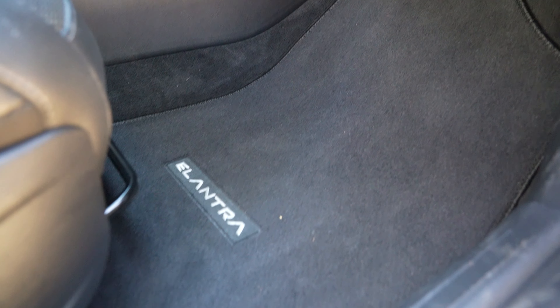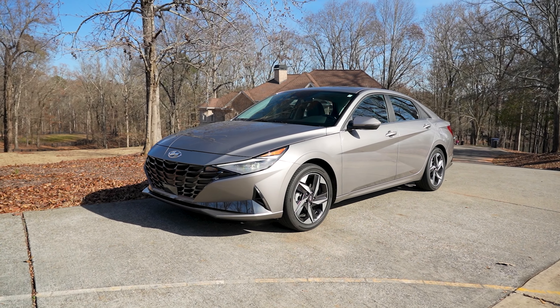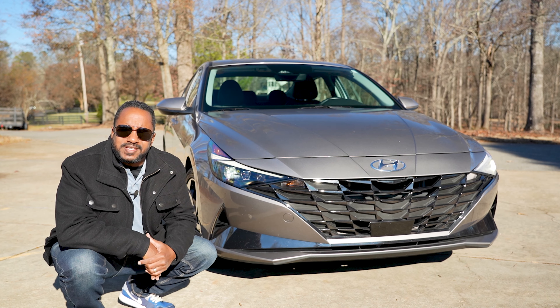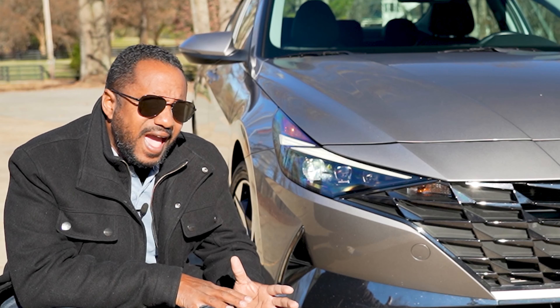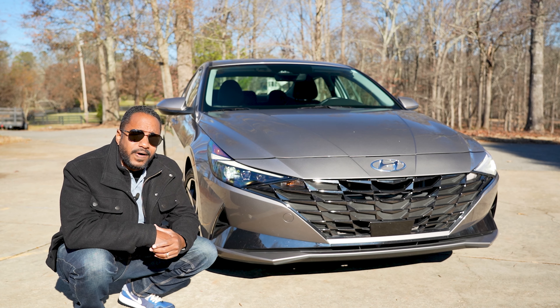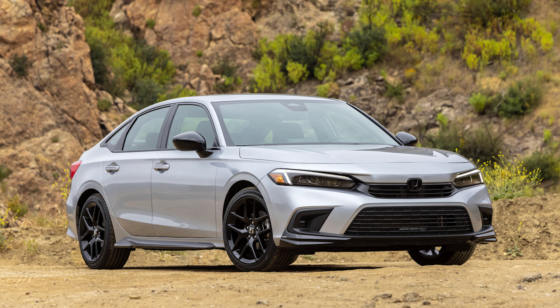The sole option is carpeted floor mats for $210, giving you a total MSRP of $30,305. For slightly less than 30 grand, you get LED lights and what is a stylish exterior. Did you know that this Elantra has more interior passenger volume than the Toyota Corolla, Nissan Sentra, and Honda Civic?